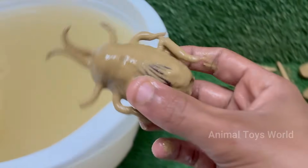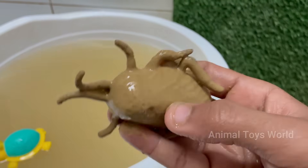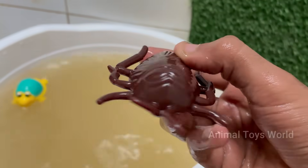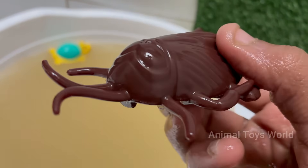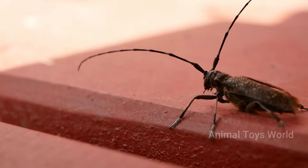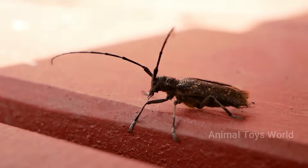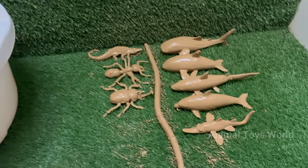The red palm weevil is a major insect pest that destroys palm trees from the inside out, causing severe damage without any early visible signs of infection. Its larvae tunnel deep into the tree trunk and feed on soft tissues, weakening the tree and often leading to its death.